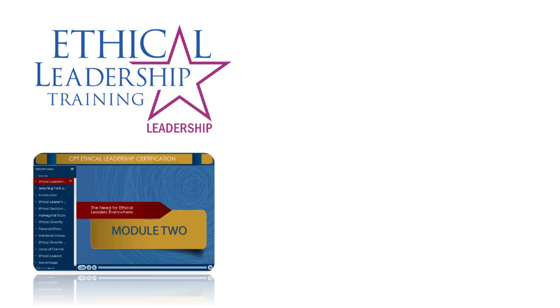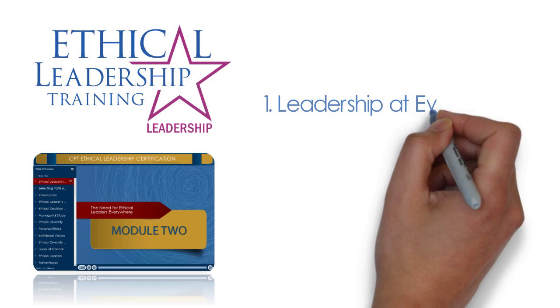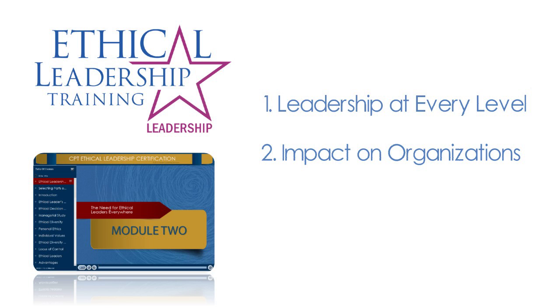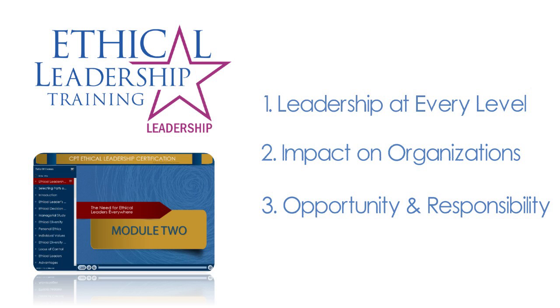Module 2 highlights the importance of ethical leadership. Employees at all levels of the company play a role in shaping strong ethical cultures. How employees handle various ethical dilemmas can positively or negatively impact the organization. It is important to help all employees realize that they have the opportunity and responsibility to be ethical leaders within your organization.